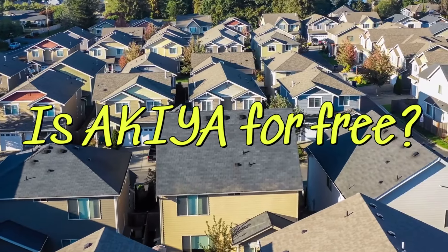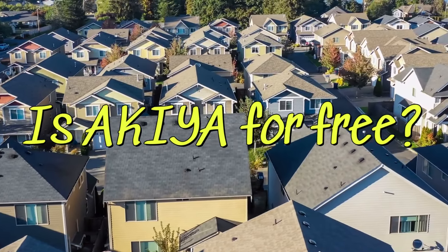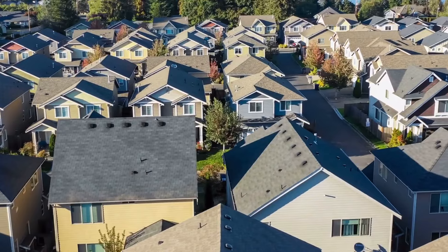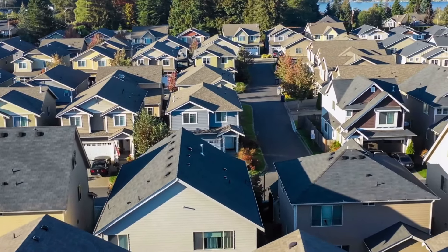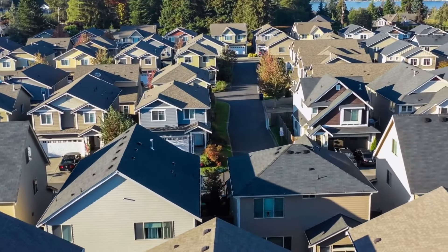Today, we're delving into the fascinating world of abandoned houses, or Akiya, in Japan. With millions of these homes scattered across the country, it's important to know the do's and don'ts when considering buying one. Let's dive in.